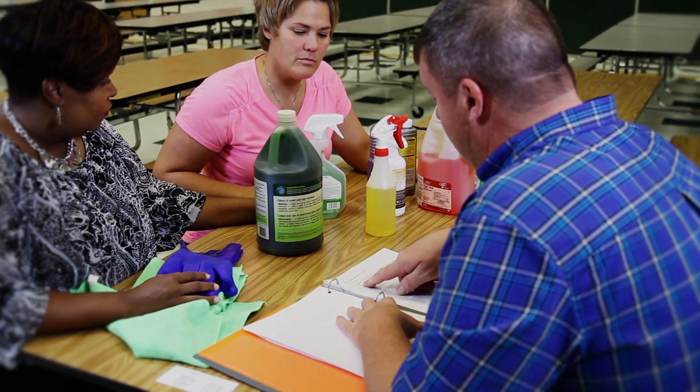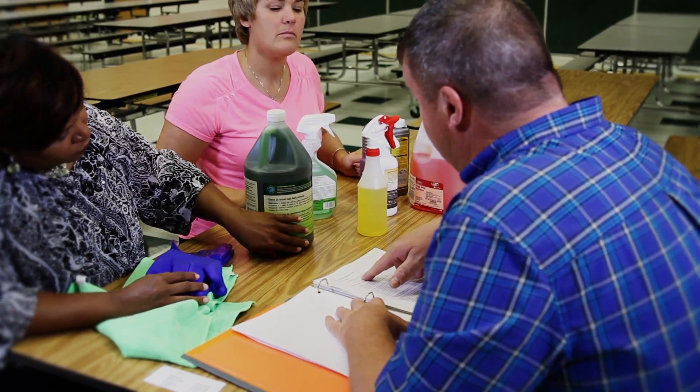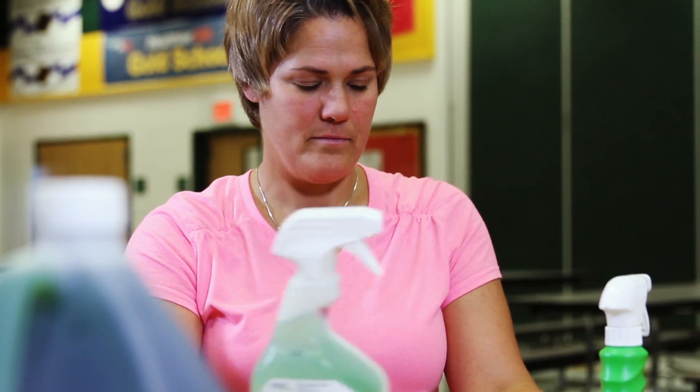Products that are approved for use in your school would also be listed in the program. Depending on state, district, or building regulations, schools may have requirements on how cleaning products are selected.